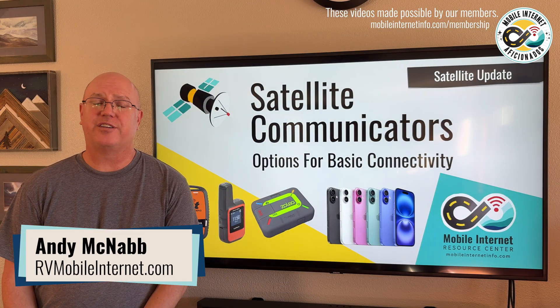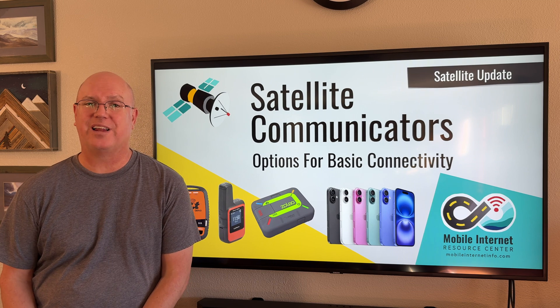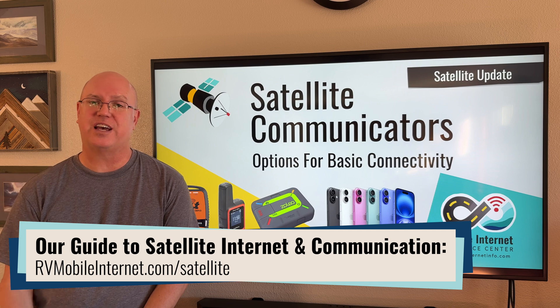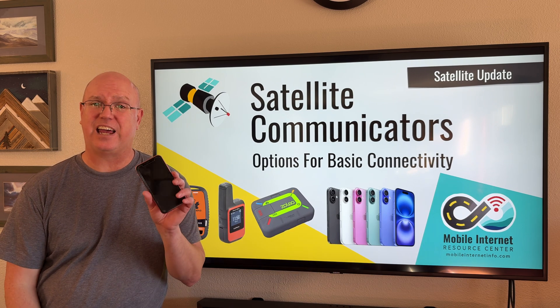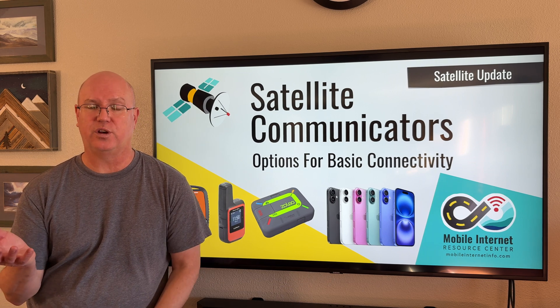I'm Andy with the Mobile Internet Resource Center, and today we're going to talk about basic satellite connectivity as well as devices that support that — like dedicated satellite communicators — as well as the new capabilities being added to some smartphones to provide the features that satellite communicators provide.